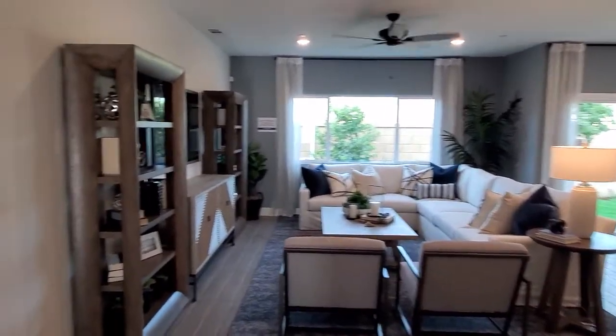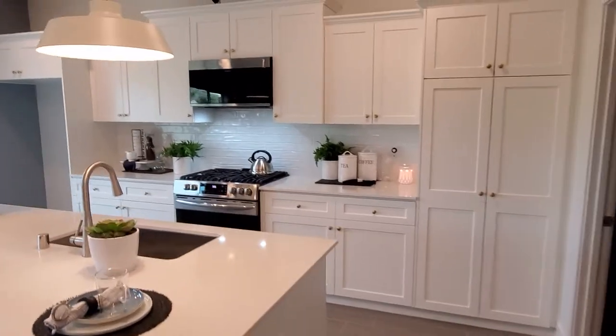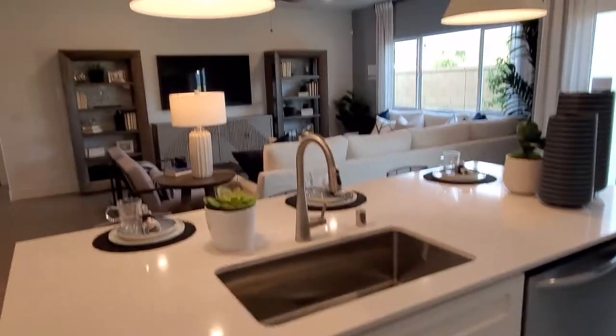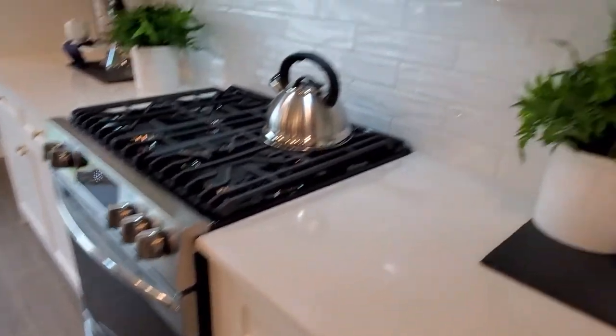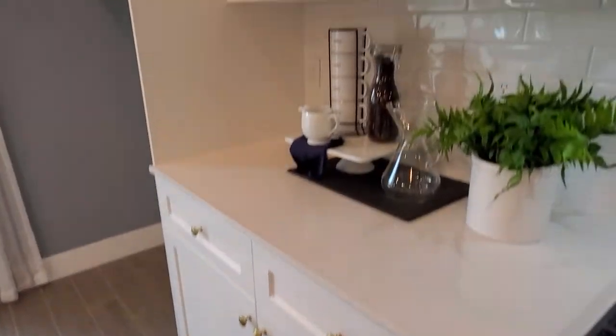Let's check out the kitchen. Cabinets, oven, stove — everything looks super nice. We have a dishwasher, a nice little island, recessed lighting, and Frigidaire appliances. There's a modern backsplash for the kitchen, and then we have the refrigerator spot where you can put your refrigerator.